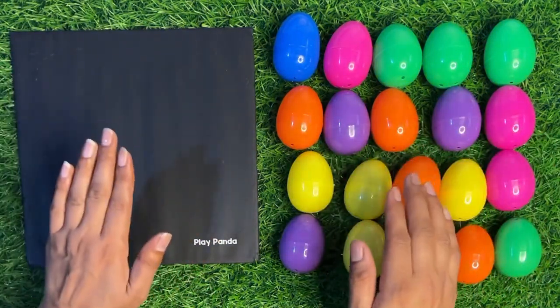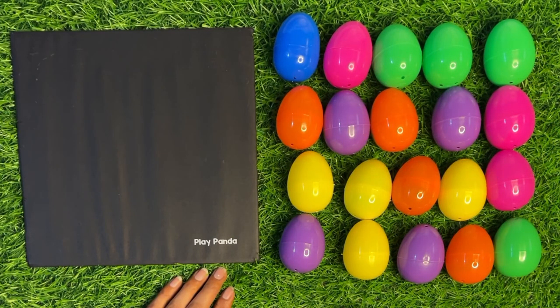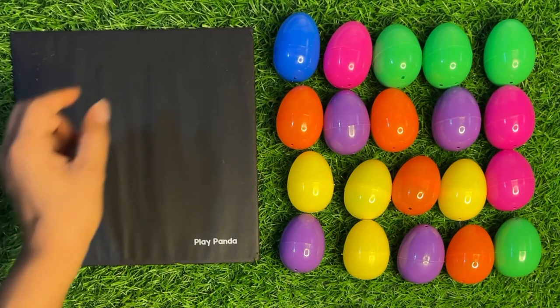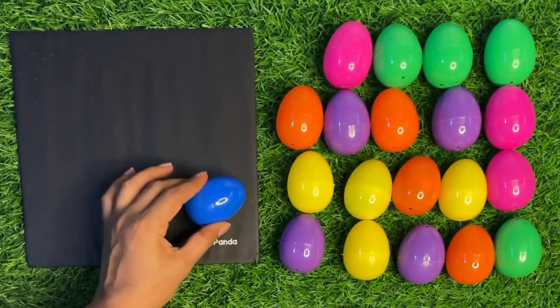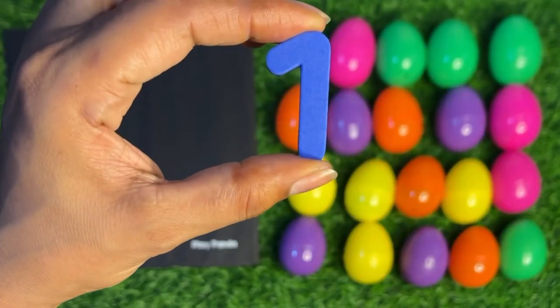Hello everyone! Today we learn about numbers. In these surprising eggs, numbers are hidden. We take them one by one and paste them on this magnetic board. First, we take this blue color surprising egg and open it.